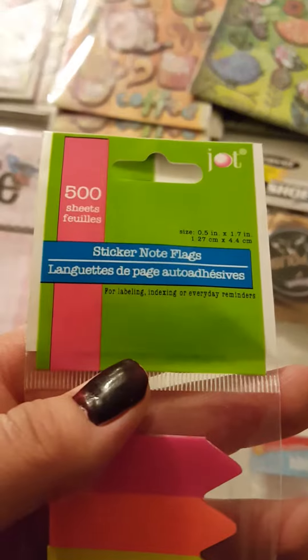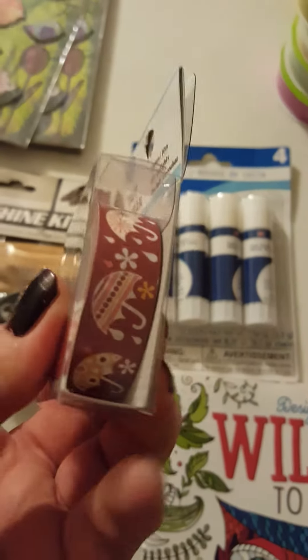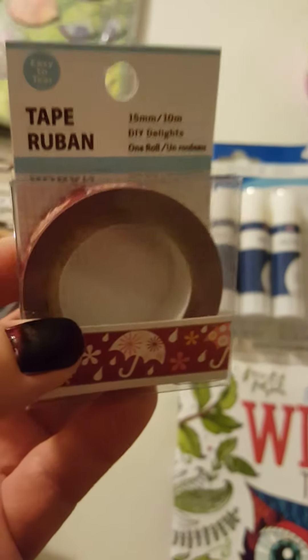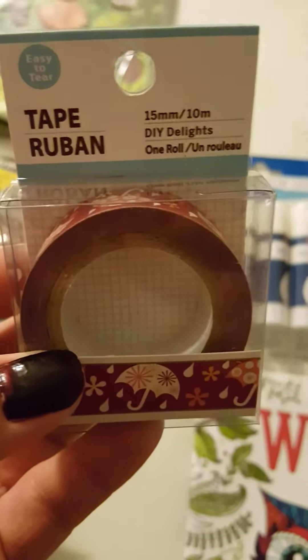I got some glue and this is the only washi-type tape I found. It was actually with the ribbon — they had tons of ribbon and I wish I had bought more.